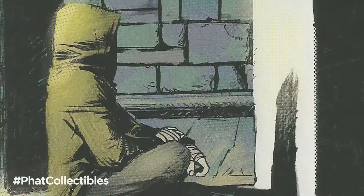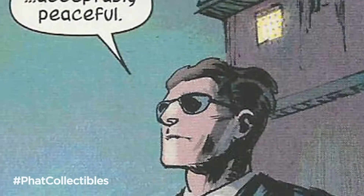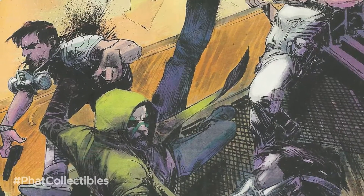The cat's out of the bag! Hey guys, this week's pick is Karnak number 1 by Warren Ellis and Gerardo Zofino. Coming back from the dead and now leader of the Temple of Wisdom, Karnak is helping Agent Coulson with Inhuman Affairs. Can Karnak help Coulson get back a kidnapped Inhuman and return him to his family? Find out in Karnak number 1.